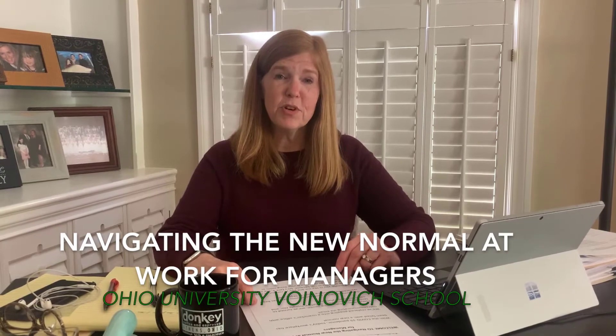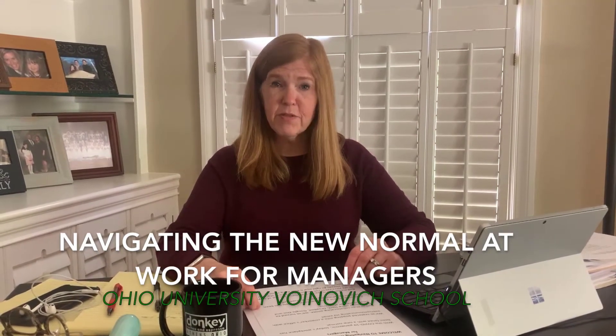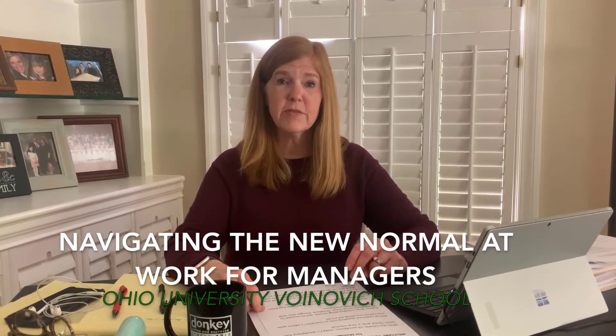Welcome to Navigating the New Normal at Work for Managers. With the COVID-19 pandemic, we are faced with a new way of handling work, not to mention a new place for handling work.